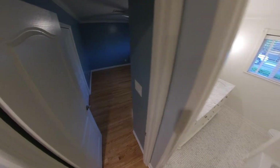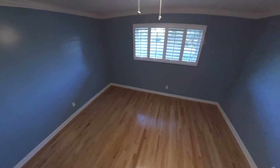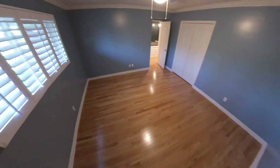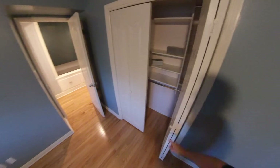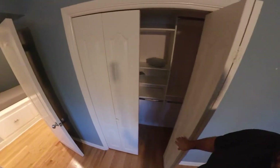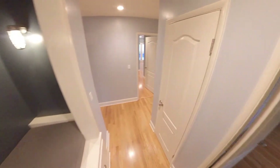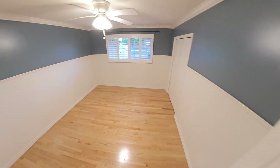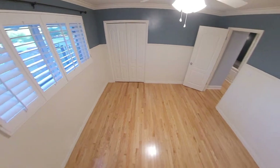Guest bedroom number one — these are huge bedrooms with plantation shutters in every room. Closets have wonderful built-in shelves. I love this reading nook. Linen closet. Guest bedroom number two with natural light all throughout via these giant windows.